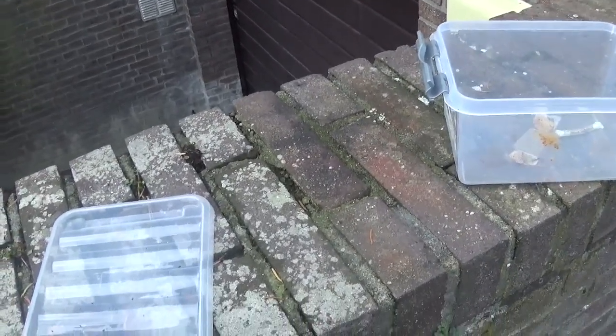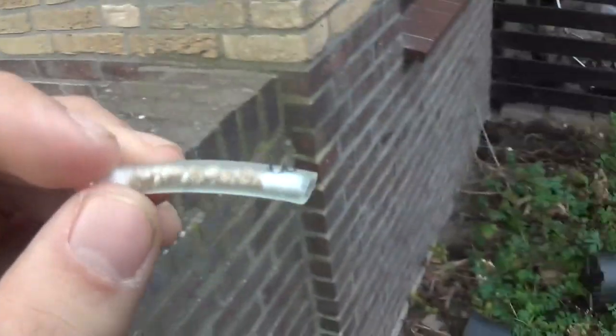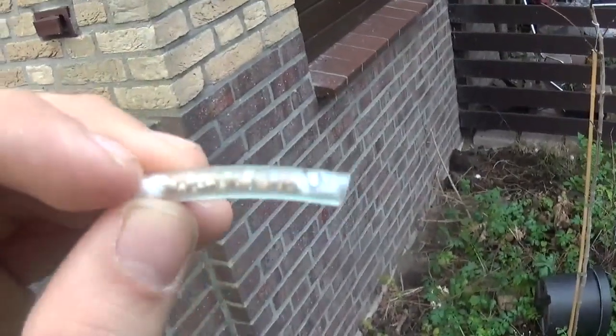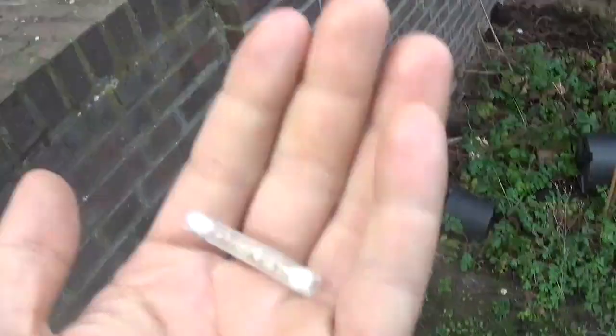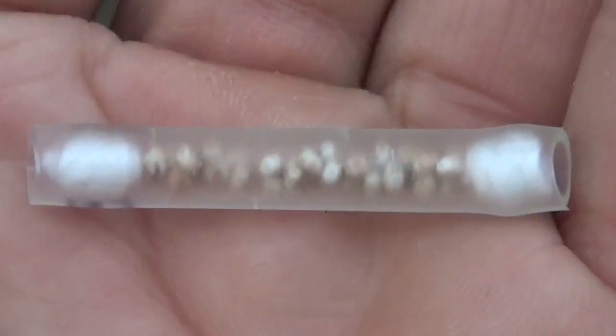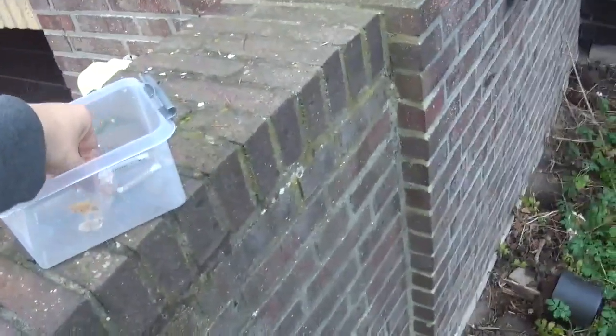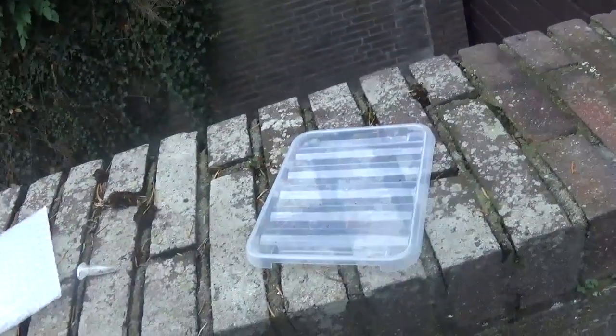Now in this bag here we have a Loepa moth. You know Loepa — there's a really nice yellow-looking Saturniidae. These also came from Taiwan; it's the Loepa mirandula.